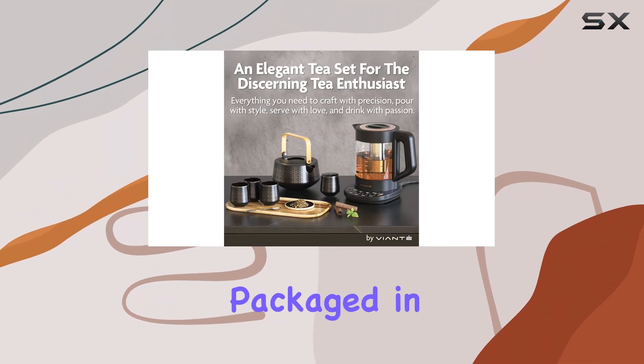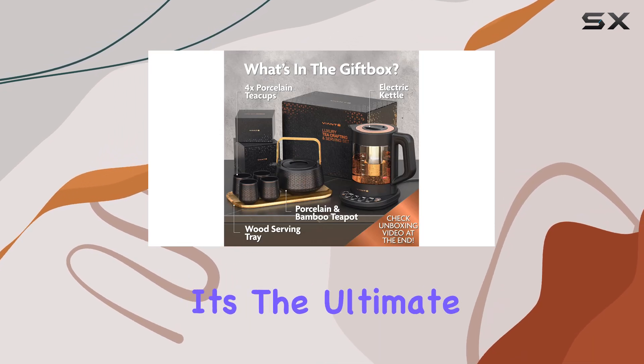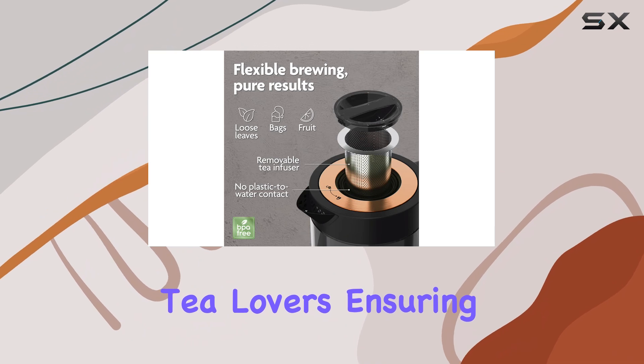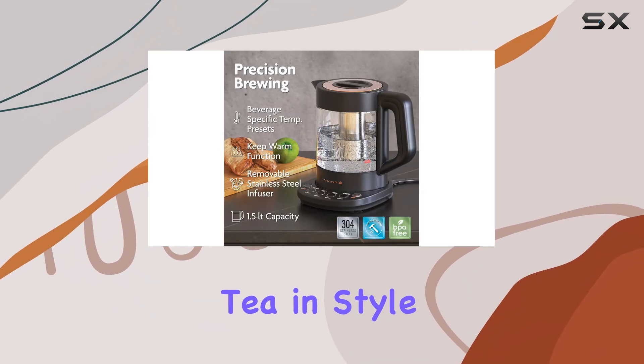What sets this set apart is not just its quality, but the way it comes packaged in a beautiful gift box, making it an excellent choice for gifting. It's the ultimate present for tea lovers, ensuring they have everything needed to brew, serve, and enjoy tea in style.